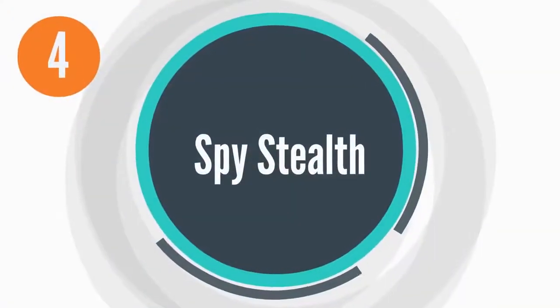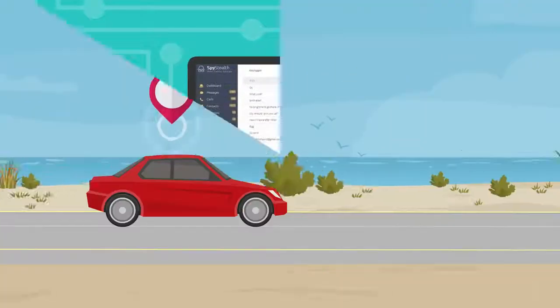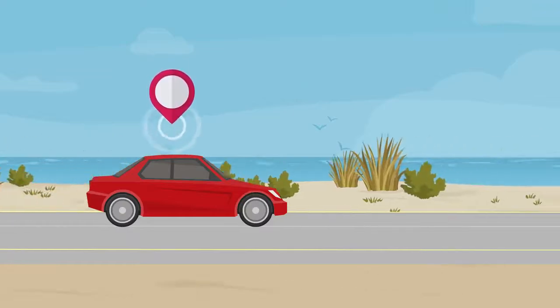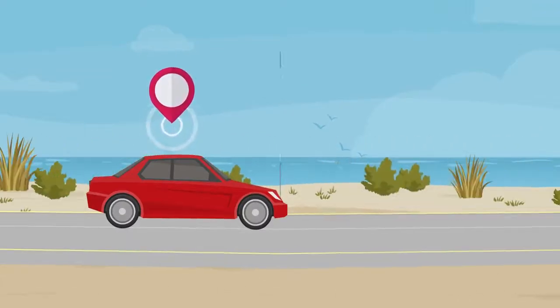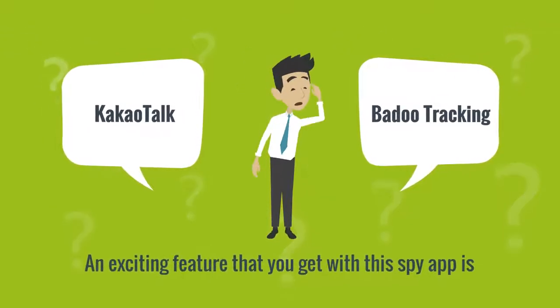Number 4: Spy Stealth. The fourth spy app that we suggest is Spy Stealth. With this cell phone tracker, you can track your employees and children quickly. An exciting feature that you get with this spy app is KakaoTalk and Badoo tracking.